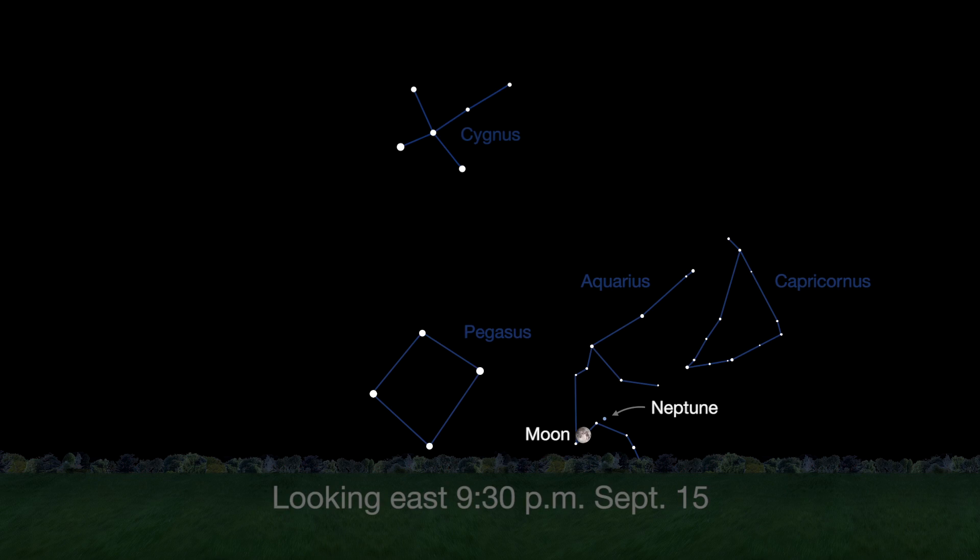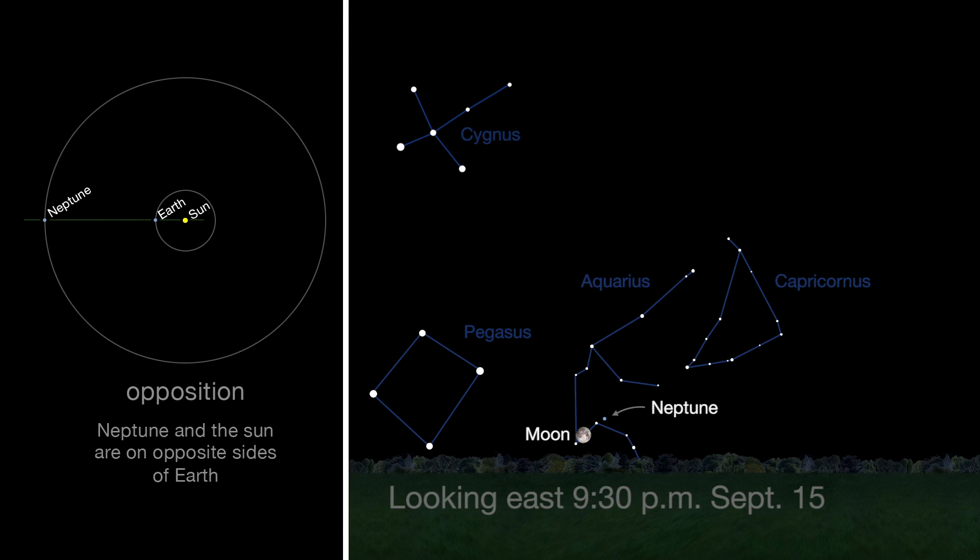On the 15th, the nearly full moon pairs up with Neptune, two weeks after its opposition, when the 8th planet is closest to Earth in its orbit around the Sun. The moonlight may wash out the planet view, but try anyway.